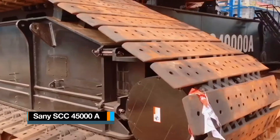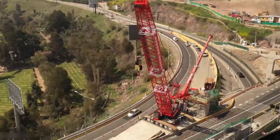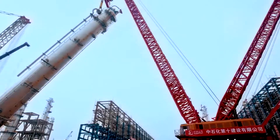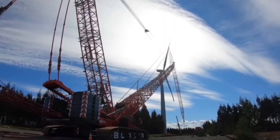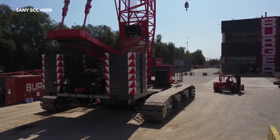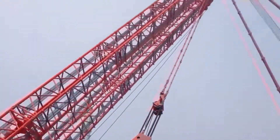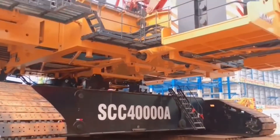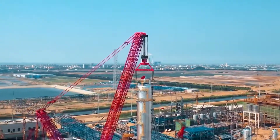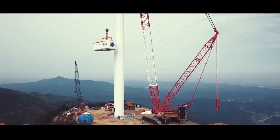Number 5: Sany SCC 45000A. Hailing from China, this crawler crane reigns supreme as the largest and most potent in its category. It stands at a towering 216 metres and possesses the incredible ability to hoist weights of up to 4,500 tonnes. Its transformer-like feature allows it to seamlessly integrate and disintegrate various components through a modular design and finite element simulation technology, enabling 95% of its parts to be interchangeable with Sany's other high-tonnage cranes. With only a few part replacements, this colossal machine can be transformed into two independent 20,000-ton crawler cranes, capable of handling even more intricate tasks when operating jointly.